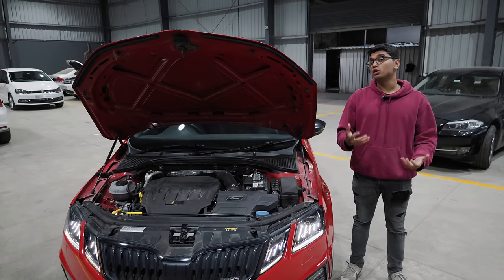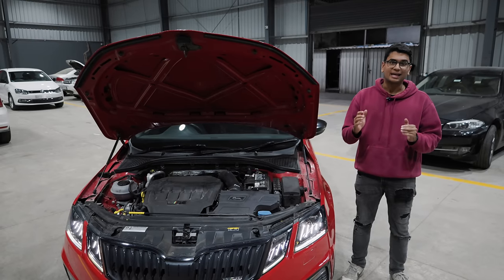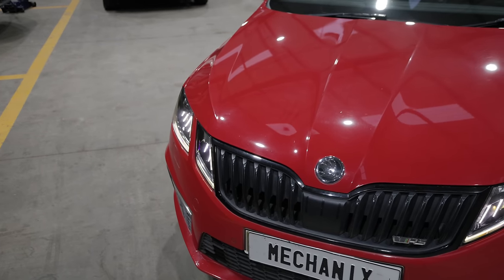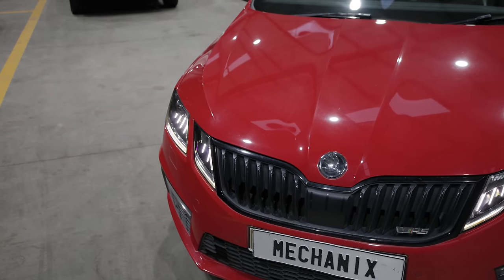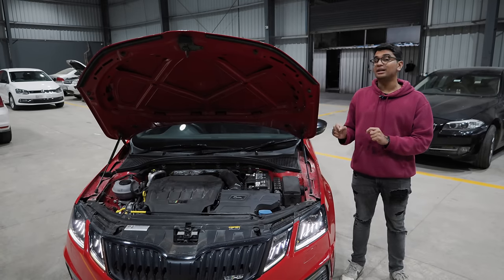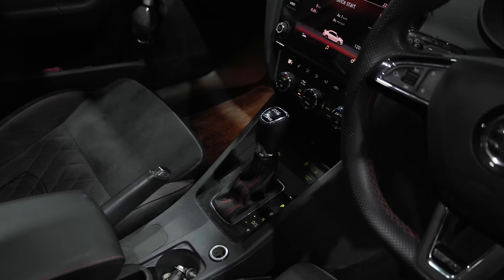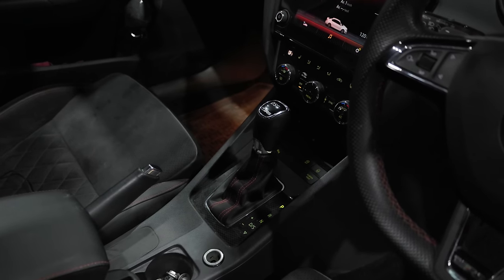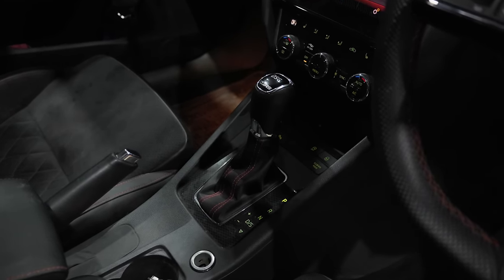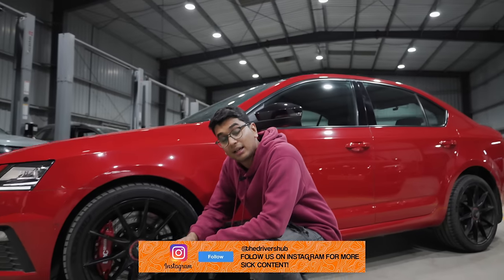Mechanics wants to optimize the quarter-mile timings as much as possible. This car came with a VAQ differential and a DQ381 transmission from factory, but now they've also swapped in a DQ381 all-wheel drive transmission. The all-wheel drive transmission has shorter ratios, which means the quarter-mile timing is a little bit faster as well.